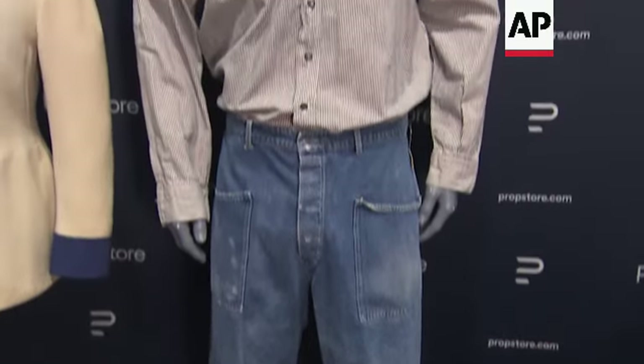Some of the other great costume lots in this auction are an original Sean Connery suit worn in the James Bond films, an original pea coat used by Robert De Niro in The Godfather Part II, one of Evel Knievel's famous leather stunt jackets, and a costume from The Shawshank Redemption worn by Morgan Freeman as Red.